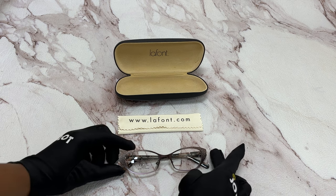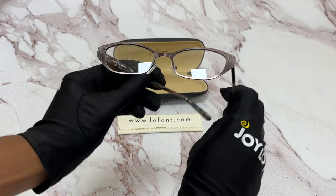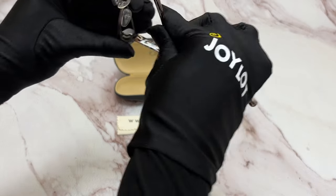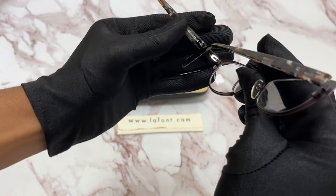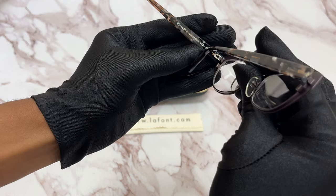The color of the frame is a dark burgundy marble color and it has a cat eye shape. It's made in France and it has a size of 51 for the lens, 18 for the bridge, and 138 for the temple.